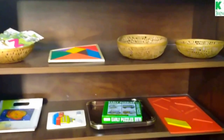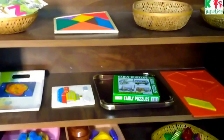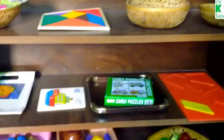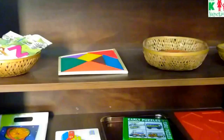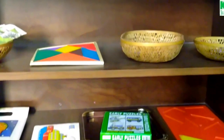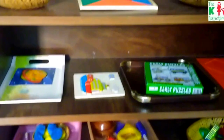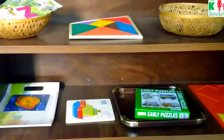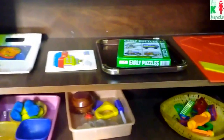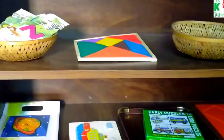Hello everyone, this is Kuhu from The K Junction. I share Montessori inspired shelf activities that I set for my son. Today I'm going to share the shelf items with you — these are not really Montessori inspired but are random items that he's really interested in playing with these days. He is 2.1 years right now and he's showing a lot of interest in doing puzzles, open-ended stuff, and building blocks. I've set up his shelf based on his interests right now.